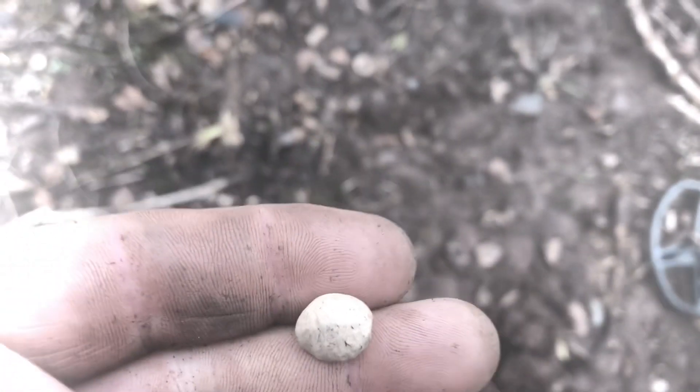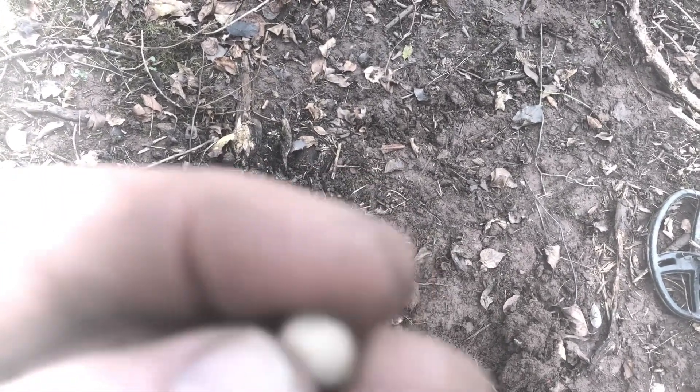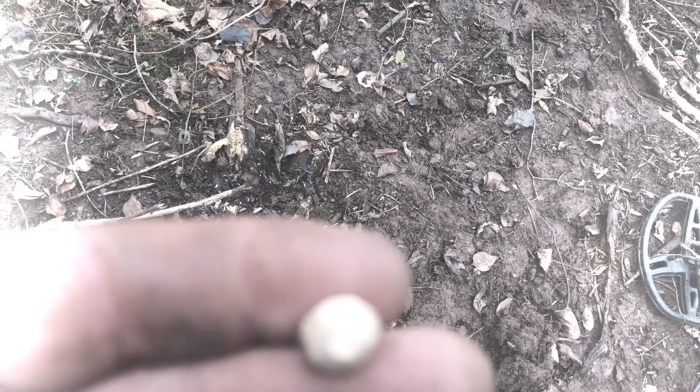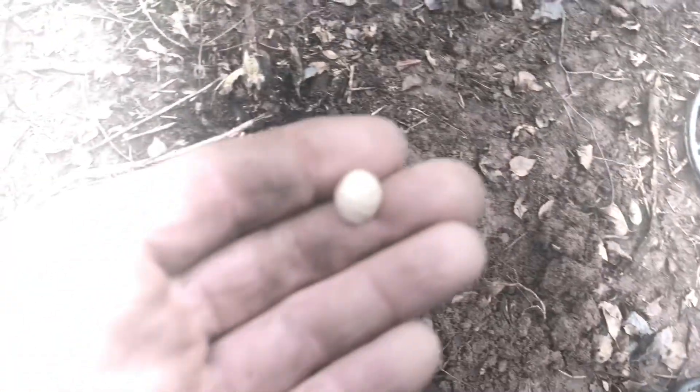I just found a little piece of lead — I think it's a bullet, but it's tiny. One nice thing: I'm not digging up any pull tabs, no aluminum, no cans, so I know it's an old area. I've got my Garrett with me and I've been at this about two hours now.